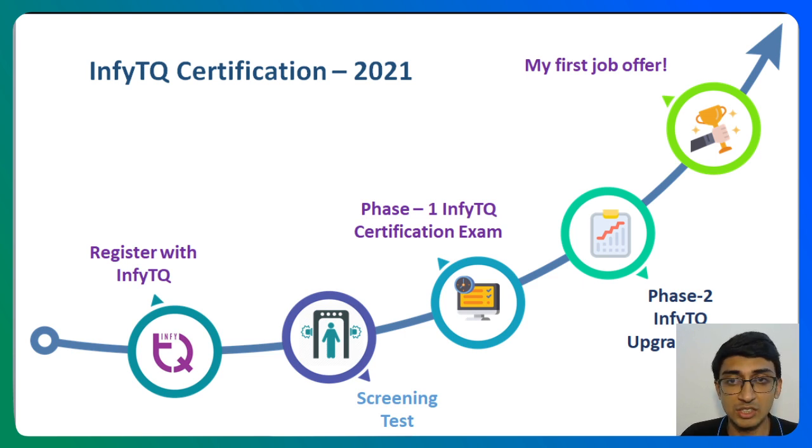The screening test consists of only MCQs, but the certification test actually consists of coding questions also. After the certification test, you can actually go for an upgrade test, but that's optional. You can also go for the final offer — that is, you could get a job offer right after your phase 1 certification test itself.